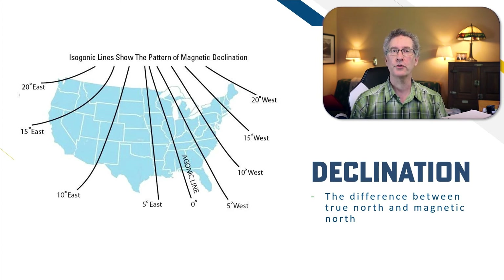True north is the direction towards the geographic north pole, while magnetic north is the direction towards the magnetic north pole — a wandering point in the Earth's magnetic field — and your compass will direct you towards magnetic north.